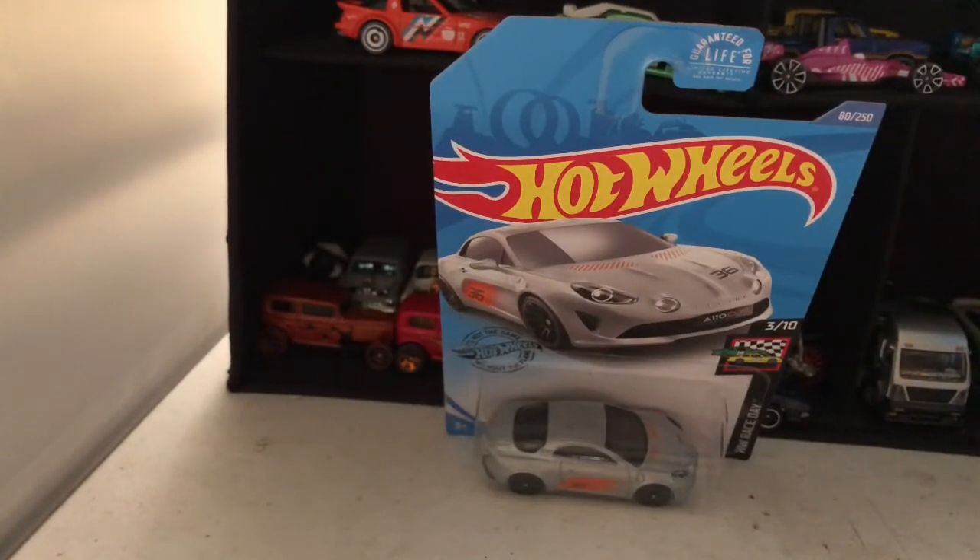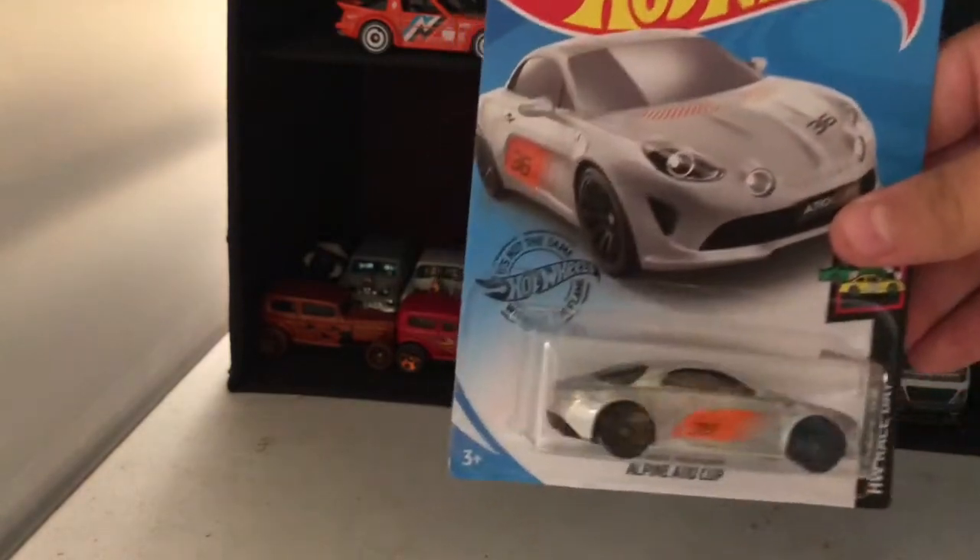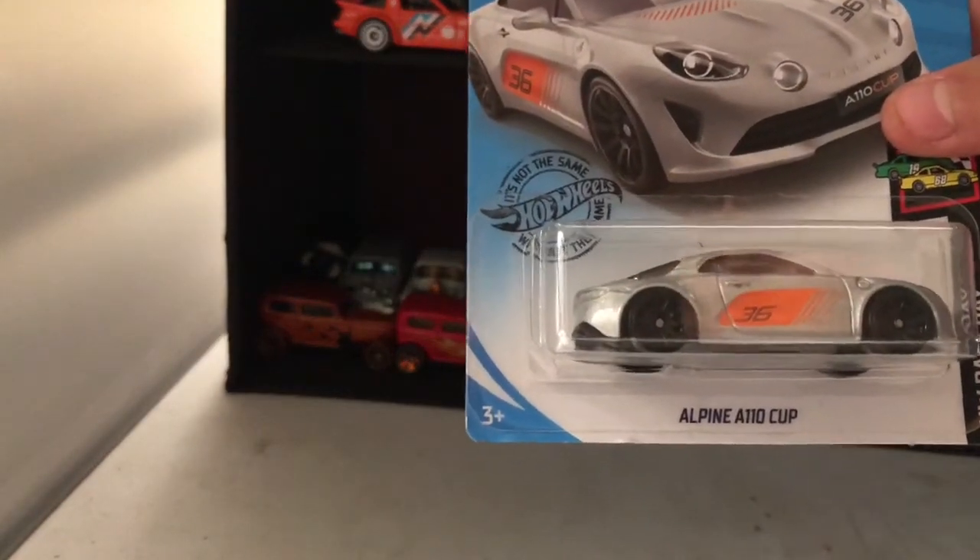Hey guys, Aiden Hot Wheels here. Today we got this Silver Alpine A110 Cup Car. Let's open it and take a look at it.